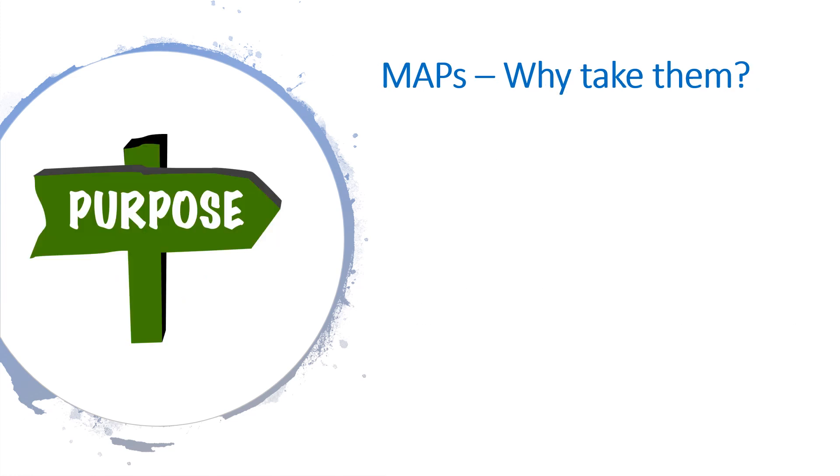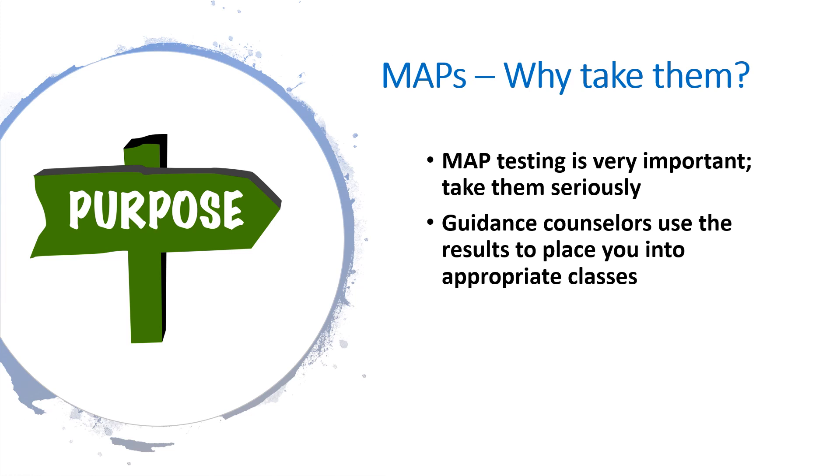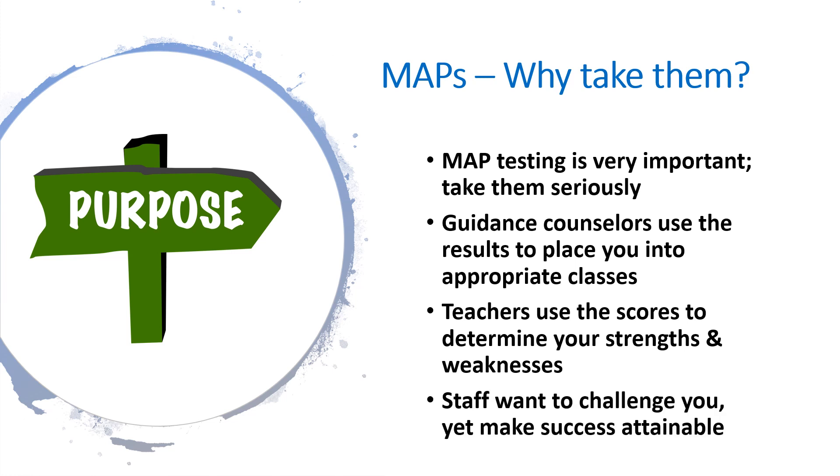So, why do we ask you to take these tests at Achievement House? We can't emphasize enough how important this testing is, and we need you to take them seriously. The guidance department will use your results to place you into your new classes. Your teachers will analyze your scores to understand your strengths and weaknesses on specific academic skills. At our school, we want to challenge you, but also want to be sure that you are in courses that will allow you to be successful.